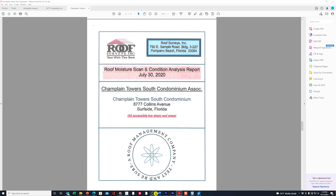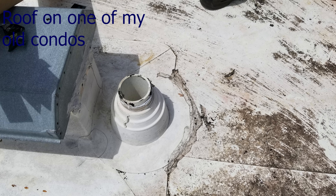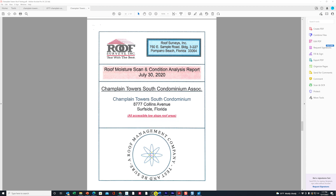As part of the 40-year recertification process, back on July 30th, 2020, a company called Roof Surveys Incorporated came in to do a roof moisture scan and condition analysis report. The roof was probably 15 to 20 years old. Down here in Florida, roofs last about 15 years, maybe 20 if you're lucky, but a lot of times people think a roof is fine when it really has problems. Let's take a look at what they found.